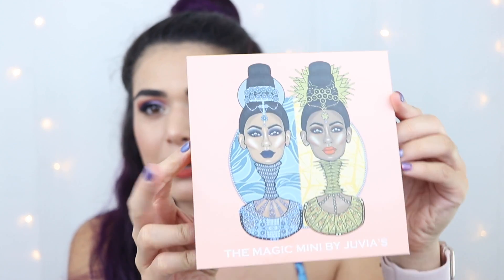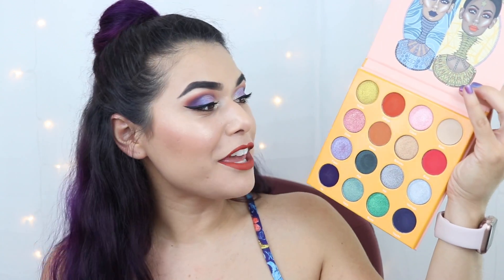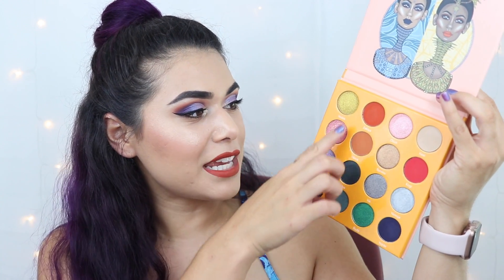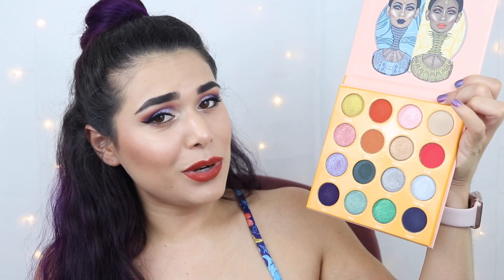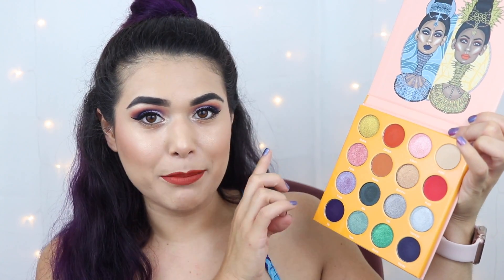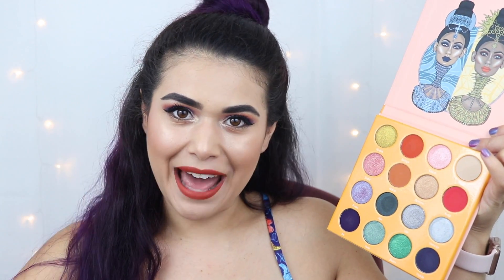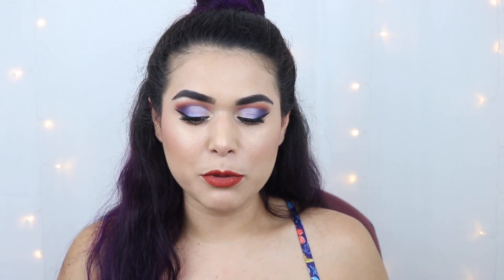The second palette, which I'm going to be using on my eyes mostly today, is the Magic Mini by Juvia's palette. Love this artwork as well — so gorgeous. Here's what the inside looks like: definitely more colorful and bright, though we do have some neutrals that help balance it out and give you enough to create an entire look with just this palette. I very much appreciate the good balance of mattes and shimmers — there needs to be enough of both to really create that dimension.